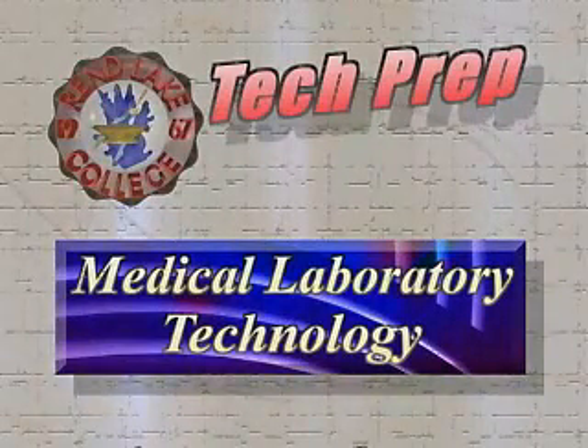The Associate in Applied Science Degree in Medical Laboratory Technology will prepare you for a career as a Medical Laboratory Technician. The Medical Laboratory Technology profession is a part of the Clinical Laboratory Science profession.